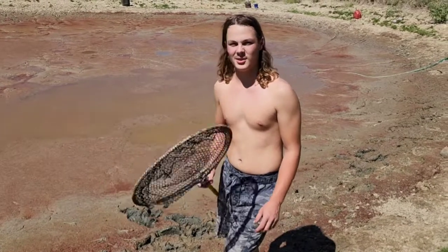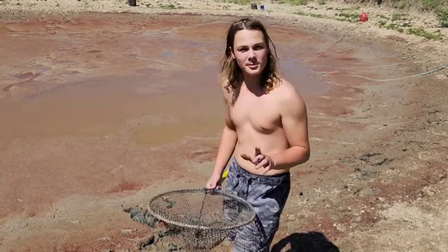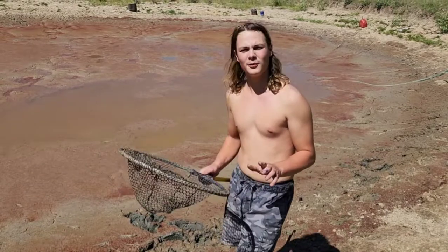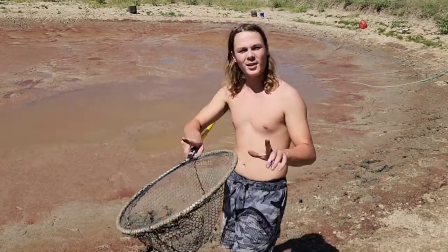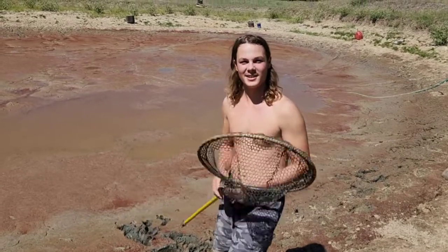Hey, I'm Asher here to show you how to conquer the outdoors. My buddy Cooper drained his tank here, and he's told me that there's a big goldfish in here. He said it's about that long, and I am going to try to catch it.